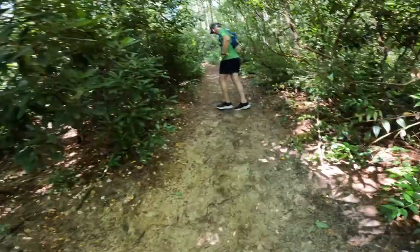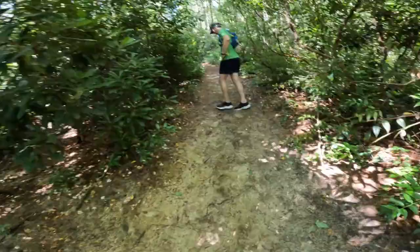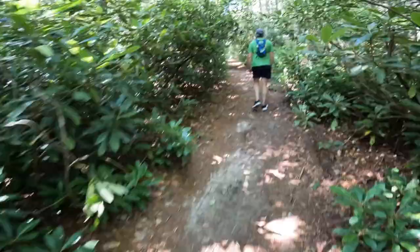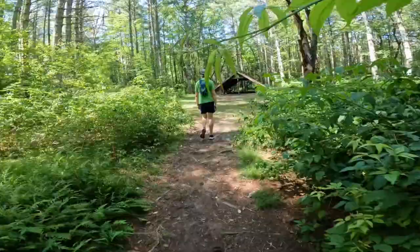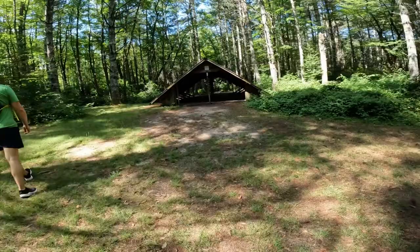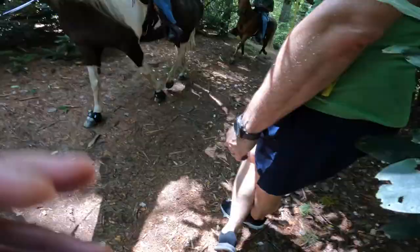We're at 6.2 miles and we still haven't even made it to the mountain yet. That's a nice open area. Just got to make sure I find the right track. How are you? Enjoying your day? Beautiful horses. Well, thank you — y'all enjoy. You got a pretty day.